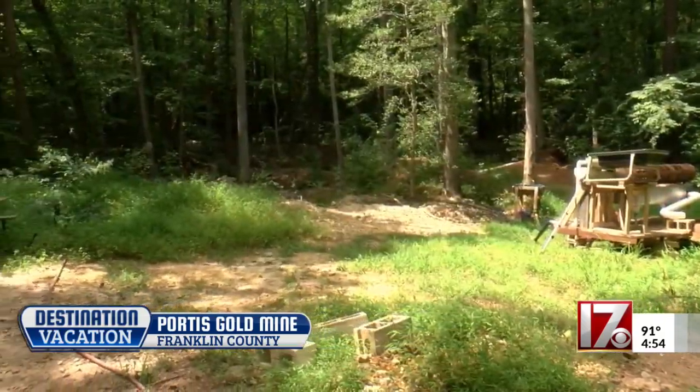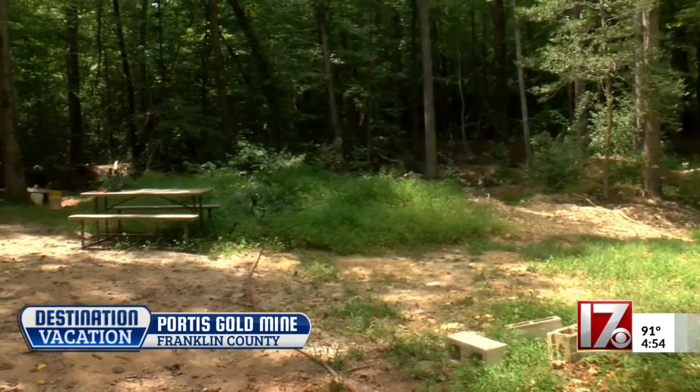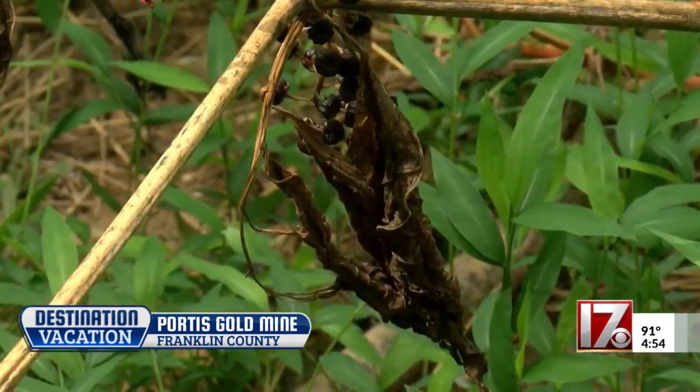Visitors can keep anything they find from their prospecting. In Franklin County, Amalia Roy, CBS 17 News.